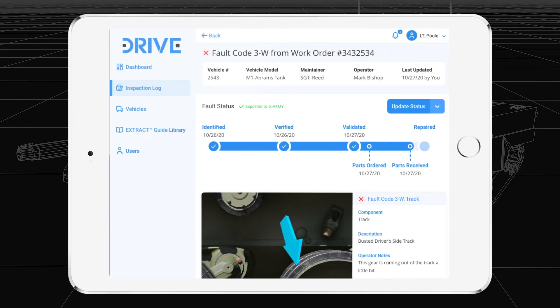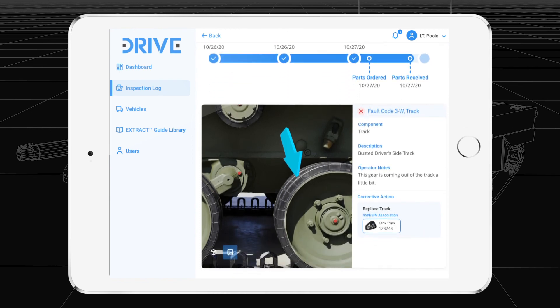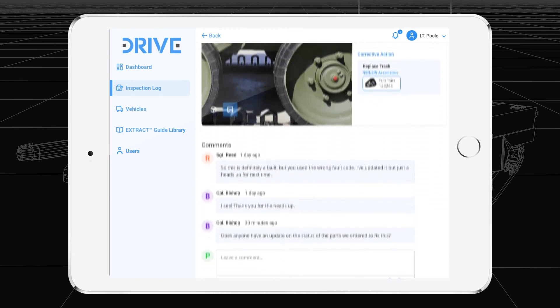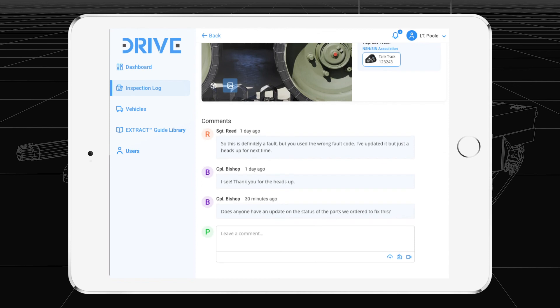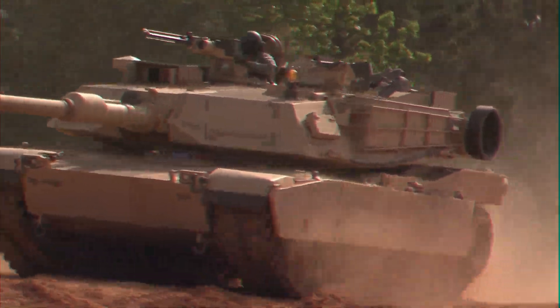Verified faults are validated by maintenance officers, then fault details are pushed to G-Army to ensure visibility and consistency. DRIVE's commenting feature allows for clearer multi-directional communication on fault status and affords opportunities for knowledge transfer. Fault progress can be viewed by all soldiers at any time, increasing visibility throughout the battalion.